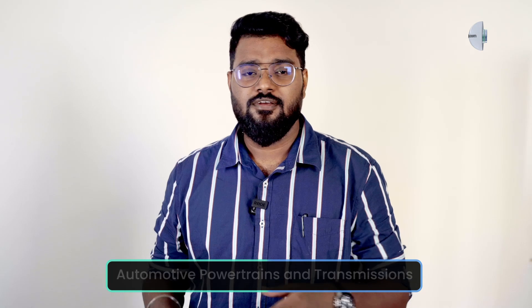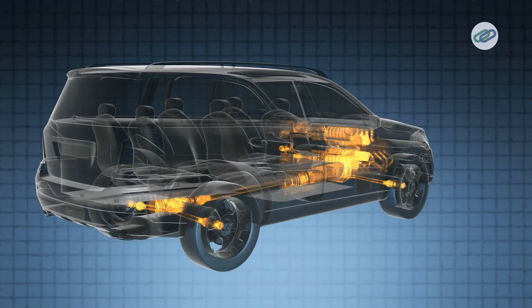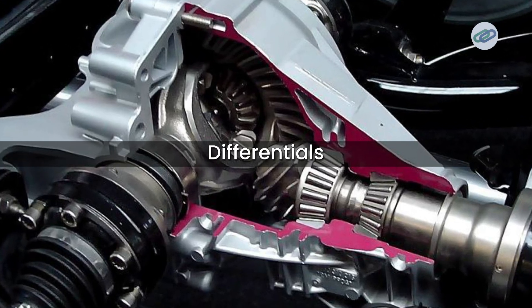Hey everyone, today we are diving into the fascinating world of automotive powertrains and transmission. But first, what exactly is a powertrain? A powertrain is a system that generates power and delivers it to the wheels of a vehicle. It typically includes the engine, transmission, driveshaft, and differentials. Now that we have that covered, let's explore the different types of powertrains, the necessity of transmission systems, and how internal combustion engines compare to electric powertrains. Let's get started.